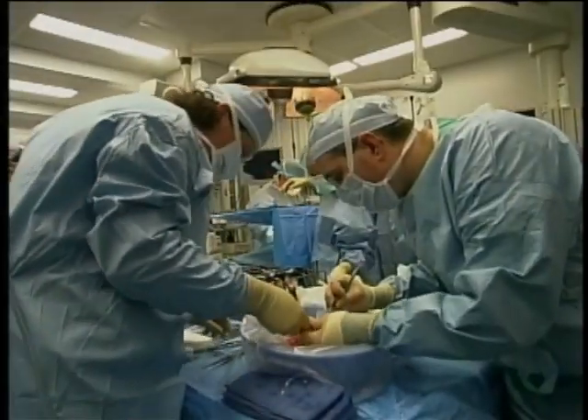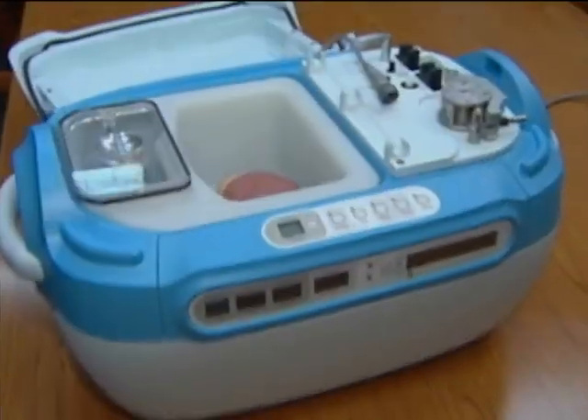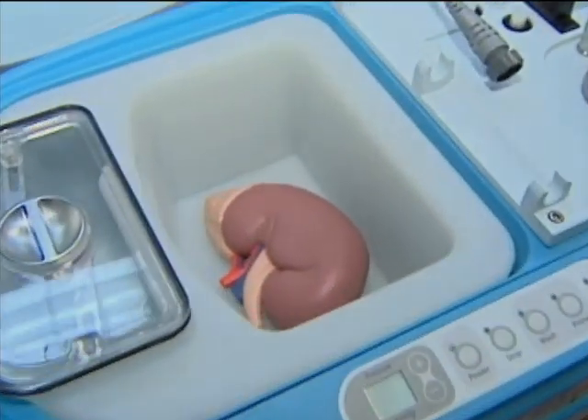A kidney normally has blood going through it. The blood has pressure in it. And when that's not happening, the cells become unhappy and start to die. This specially designed machine helps prevent that from happening.